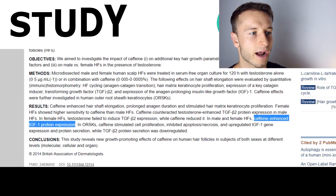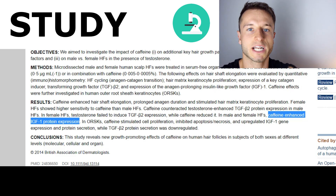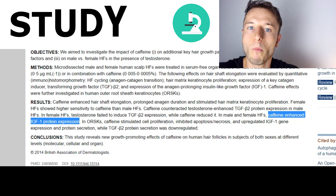Ingredient number four to watch for in your anti-hair loss shampoo is going to be caffeine. Very briefly: caffeine enhances IGF-1 insulin-like growth factor protein expression, especially in your hair follicles, making your hair follicles produce more protein. So while coconut oil preserves proteins in your hair, caffeine actually enhances even more production of protein within your hair follicle.